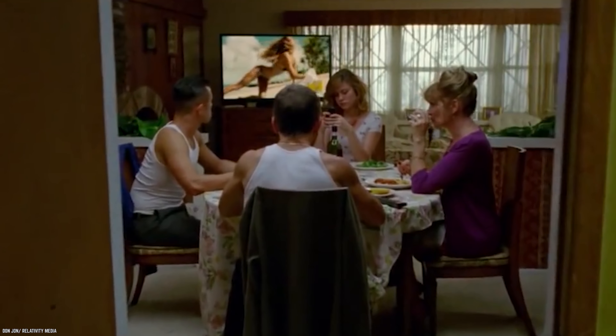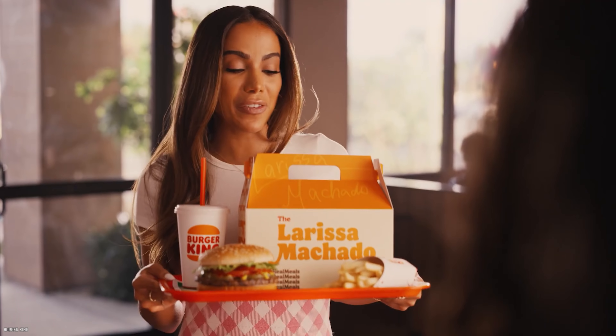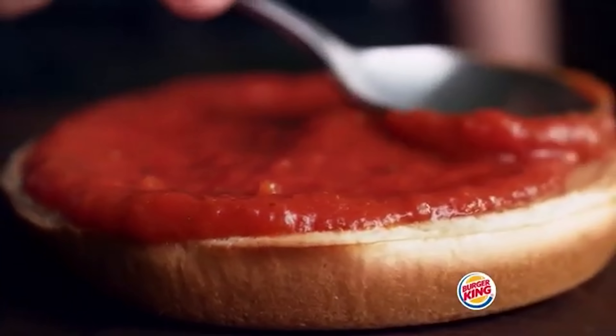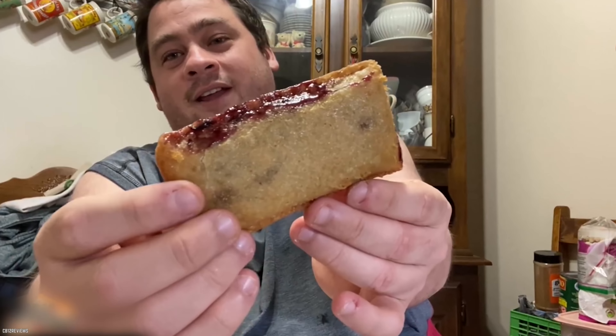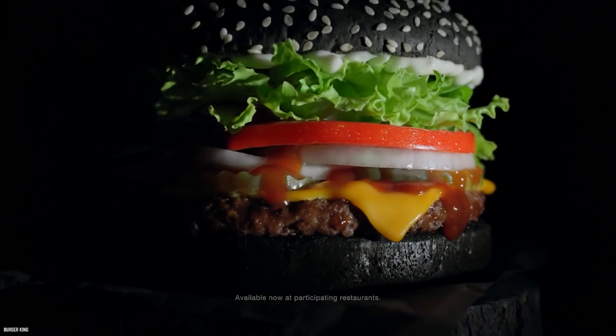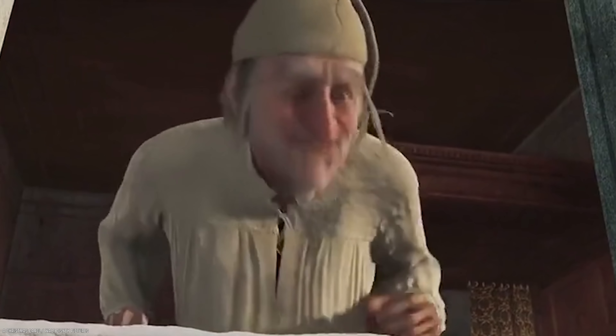Missing out on limited time offers. If you see a tasty new treat advertised on TV, you better head over to your local Burger King faster than the Flash, because those limited time meals don't stay on the menu for very long. The chicken parmesan sandwich isn't on the menu year-round, so don't miss out on your chance to scarf one down. Basically, if you get a hankering for a limited time offer, don't sit around — go and buy it then.